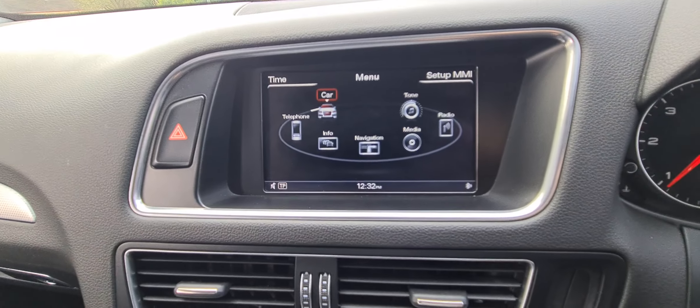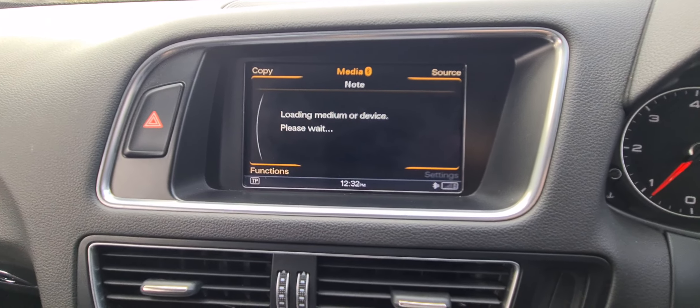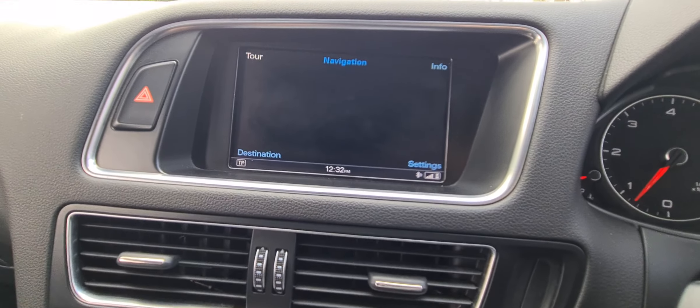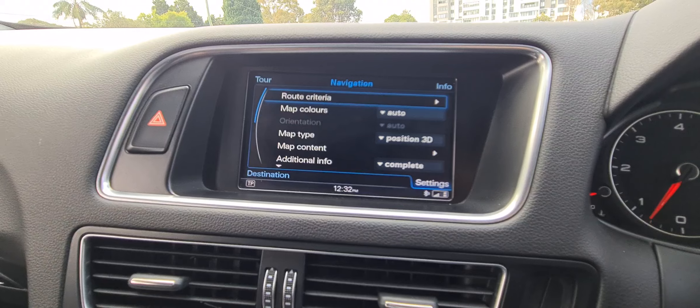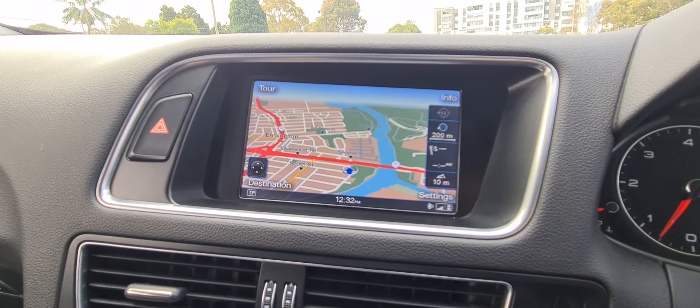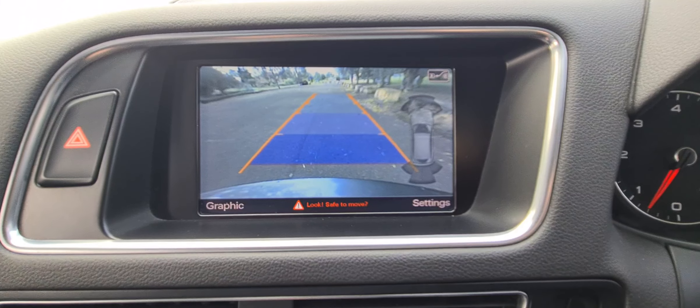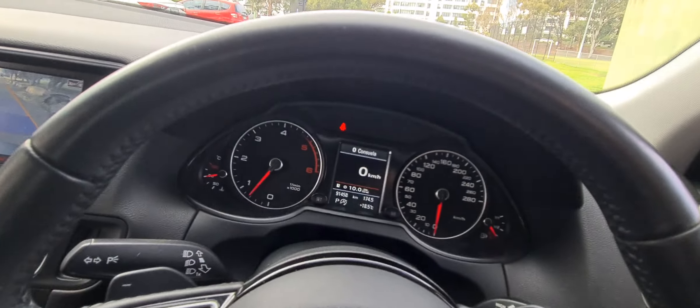The new MMI system, which is really nice — so you can choose Bluetooth music, radio, or whatever it might be. You might want to look at the map — there it is there. And then if I pop it into reverse you'll see that we've got a nice reversing camera. It's also got memory chairs as well.